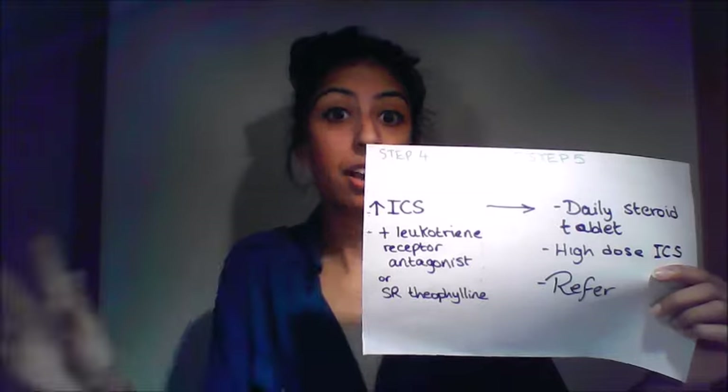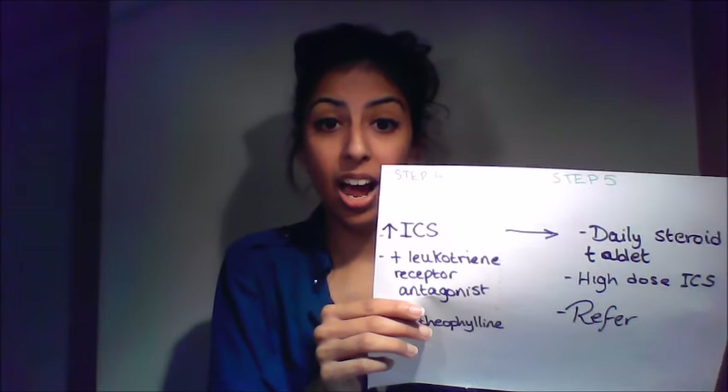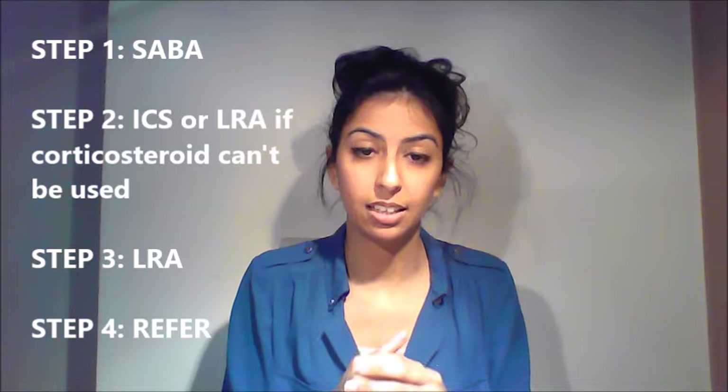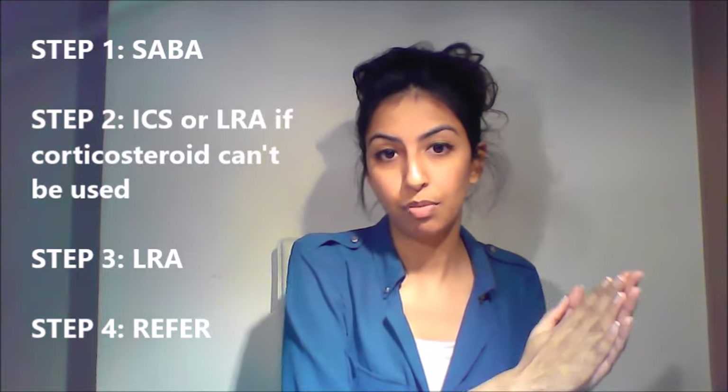At Step 5, if nothing is helping, they may need a daily low dose of oral corticosteroid and a high dose of inhaled corticosteroid. If still no benefit, they may need referral to a specialist. For under-five-year-olds it's simpler: Step 1 give salbutamol, Step 2 an inhaled corticosteroid, Step 3 a leukotriene receptor antagonist, and Step 4 referral. Have a look at pages 9 to 11 in the British Thoracic Society document — great diagrams.